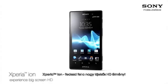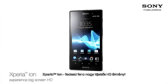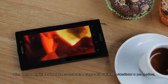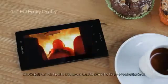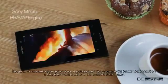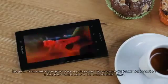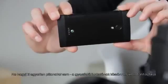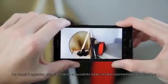Xperia ion — experience big screen HD. Watch the latest movies, TV shows, or your own HD videos in razor-sharp clarity on the stunning 4.6-inch HD reality display with Mobile Bravia Engine. Crisp images, no jagged edges, with reduced light reflection — the picture stays clear when you're outdoors too.